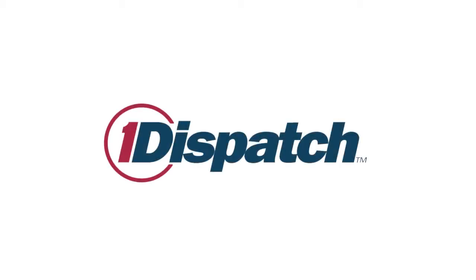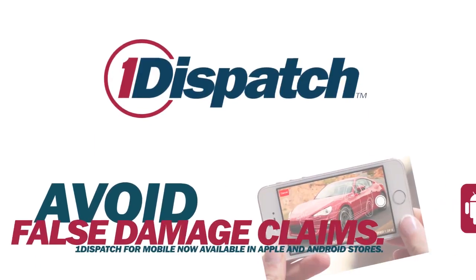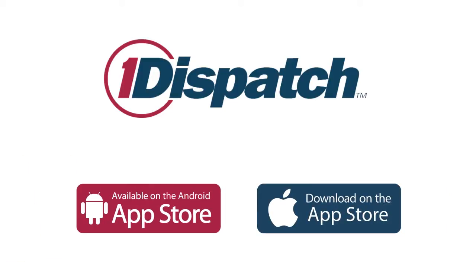Eliminate paper BOLs and protect yourself in the damage claim process for any car, anytime, anywhere with OneDispatch for mobile. Now available for Apple and Android devices in your App Store. To use the app, you must have a OneDispatch account.